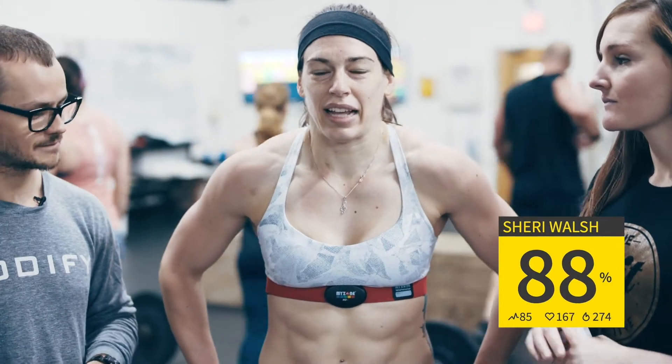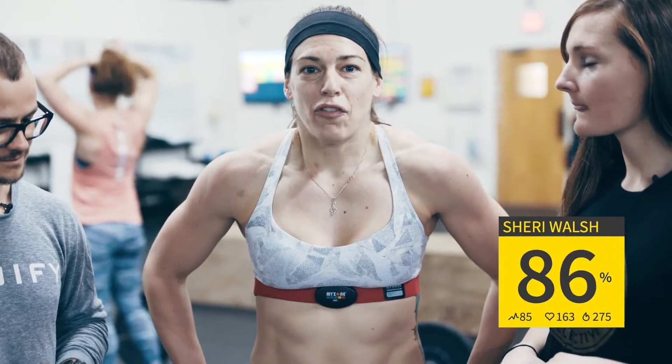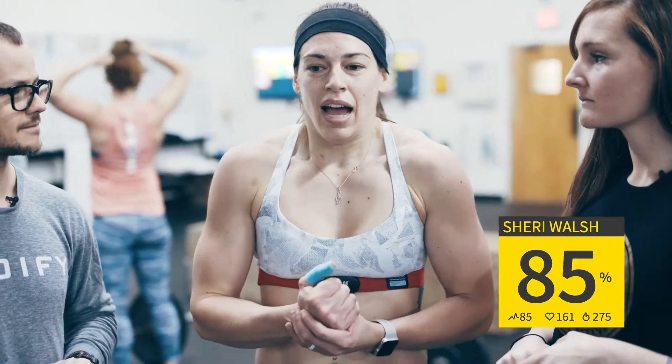I think just tracking real-time data and following your progression. I want to be at a certain rate for my weight, for my age, and it's like a goal to get there.